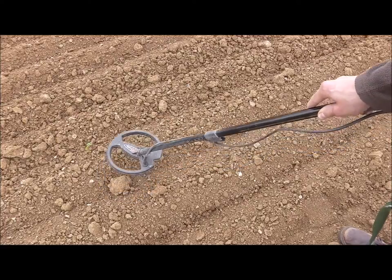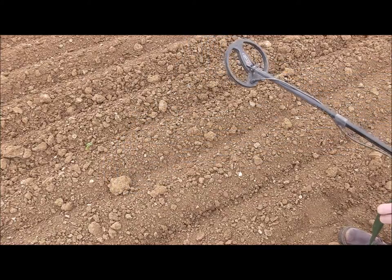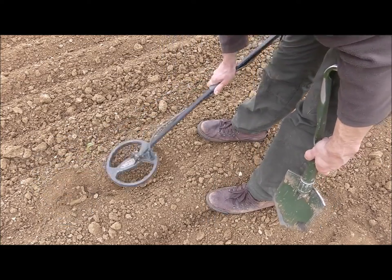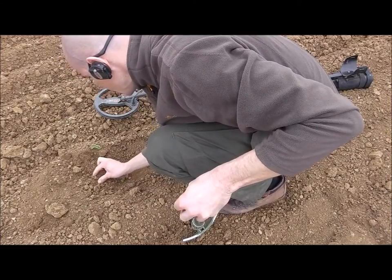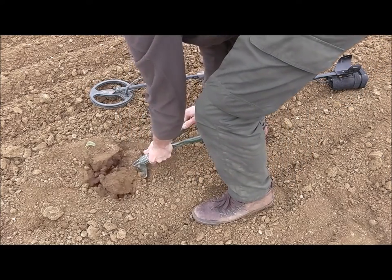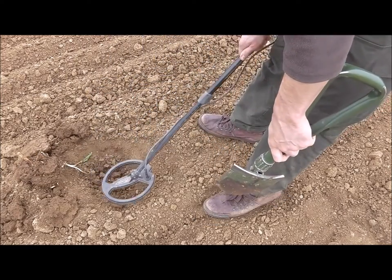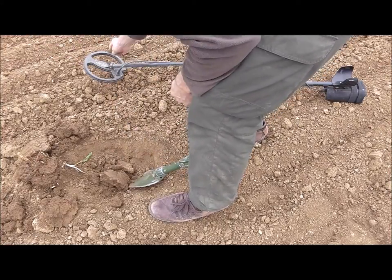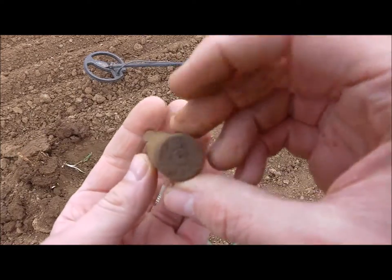Really loud signal here — look how high I can hold the coil above it. It's maybe a 50-caliber cartridge; they give lovely signals. It has to be in depth. Still in the hole... as expected — a 50-caliber cartridge. Wow, what a signal!